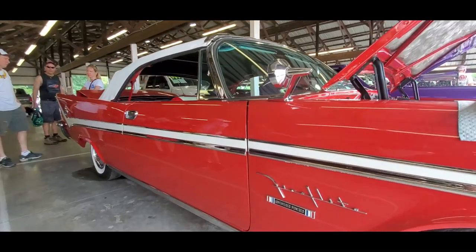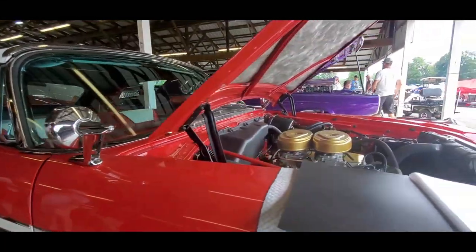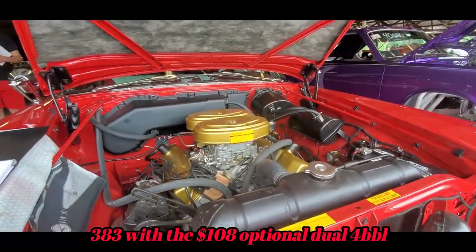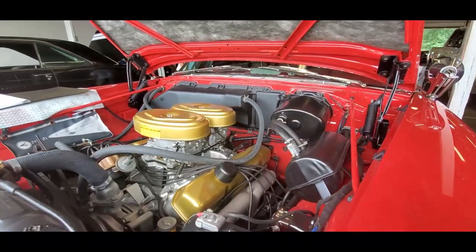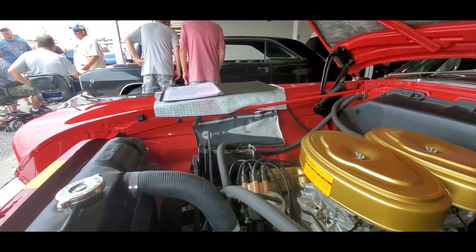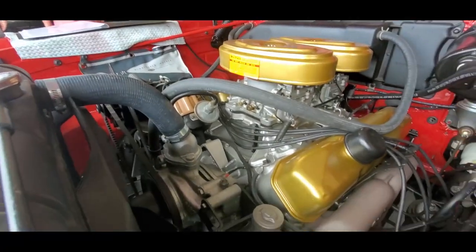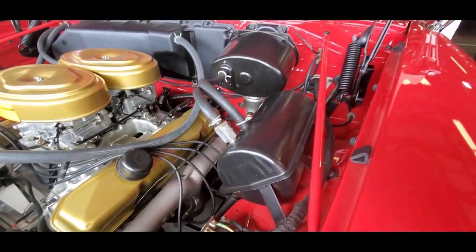This is gorgeous. Look at this — two and four barrels. Look at the detail underneath the hood. Look at that Jiffy Jet. Power steering, right down to the labeling on it — you can see it down there. Power brakes.